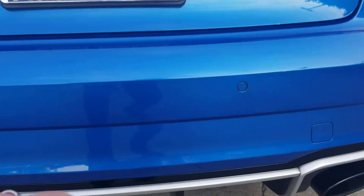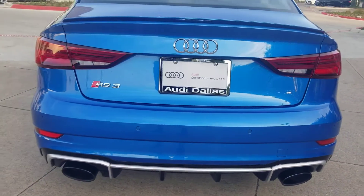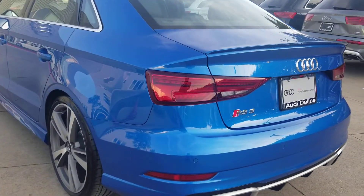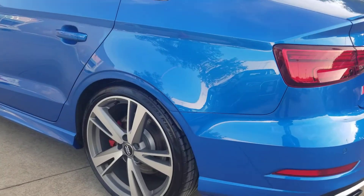Coming up to the back and going around, showing the bumper — there's maybe a little imperfection right there, but nothing major. Well maintained, well taken care of, as you can see. Coming down the driver's side from the rear.